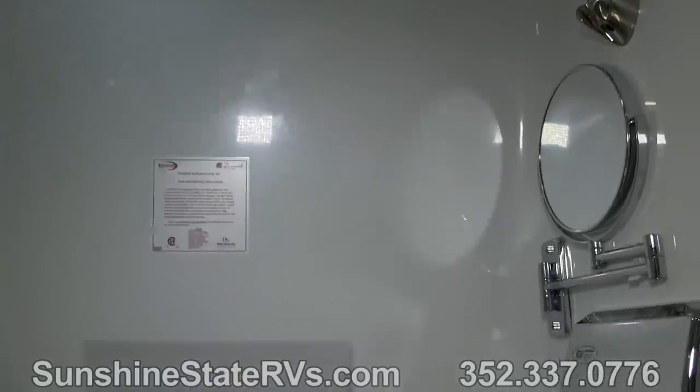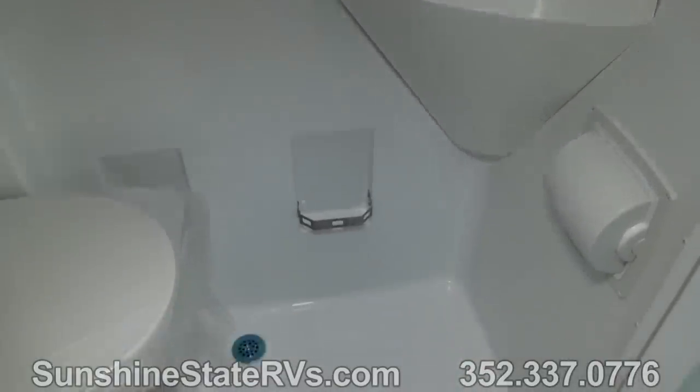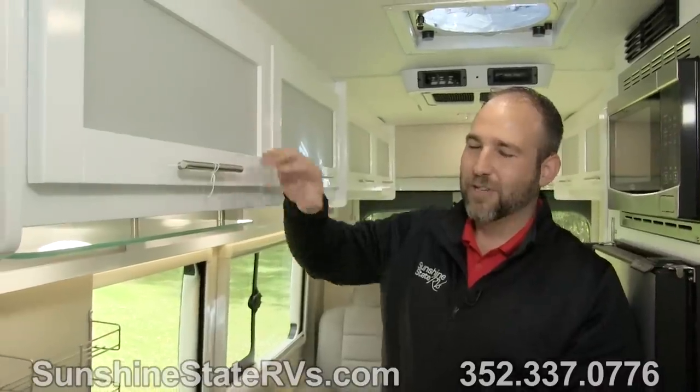Some other cool things you notice as soon as you walk into this CrossFit are the frosted glass on the bathroom door — it's a double door bathroom that opens up very wide. There's also nice frosted glass in the storage up here, giving it a more homey look rather than plain wooden doors everywhere. Coachman goes above and beyond to make sure you're having the creature comforts and amenities of your house.